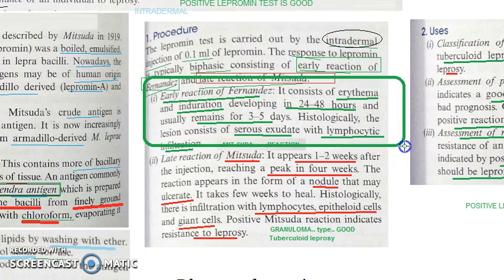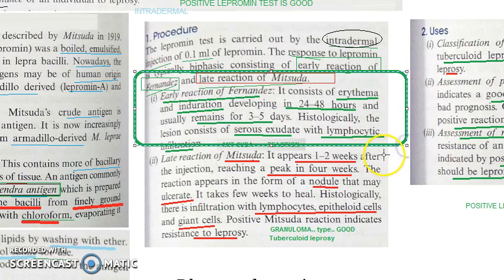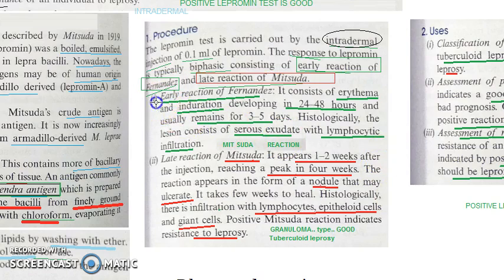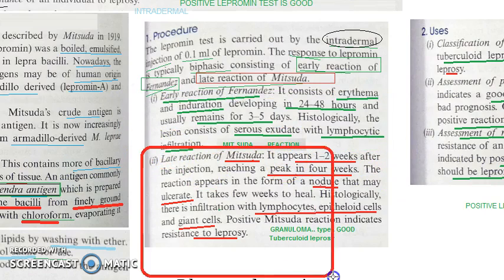The early reaction of Fernandes involves erythema and induration, which develops within 24 hours and remains for around 3 to 5 days. Histologically, the lesion will show serous exudate with lymphocytic infiltration — a lot of lymphocytes would have come there. Because it is a delayed type of reaction, you would definitely expect lymphocytes.